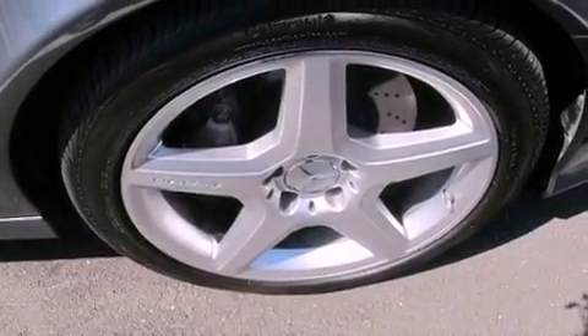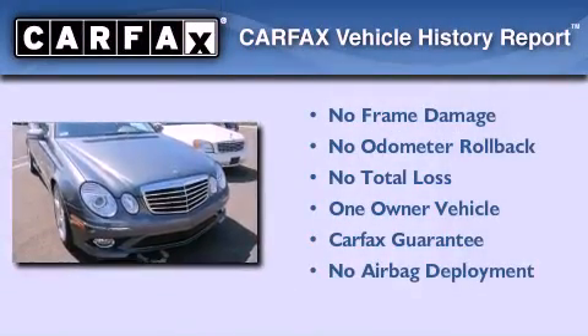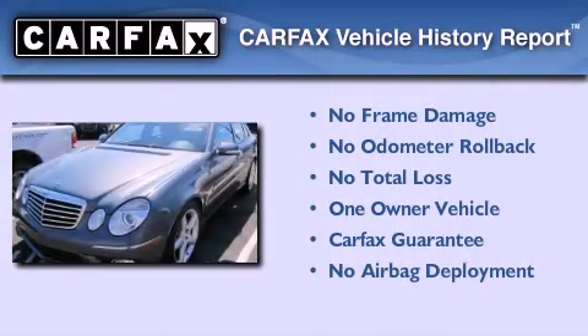Dual-power seats, and this vehicle has less than 35,000 miles. This Mercedes has had only one owner, and it qualifies for the Carfax buyback guarantee.